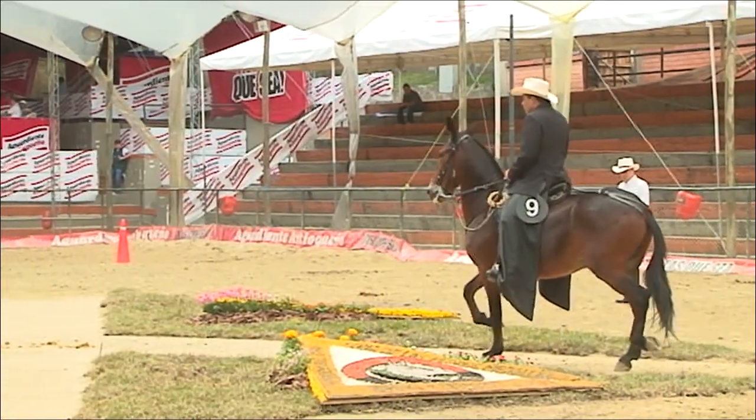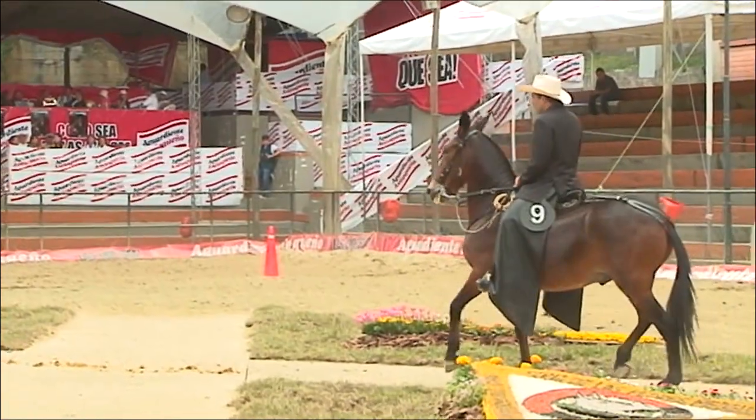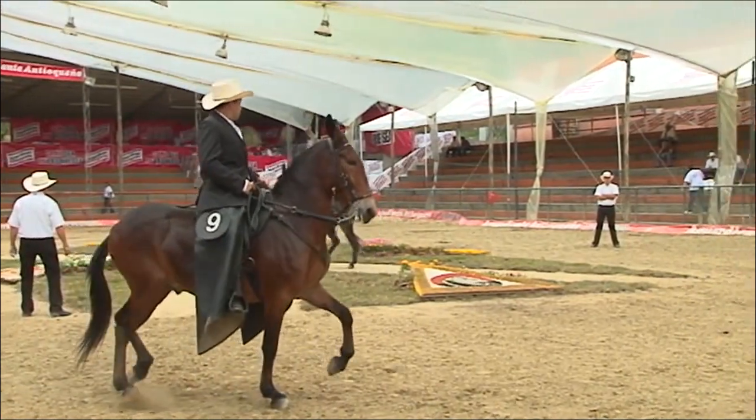Los mulares tienen diferentes andares como los caballos: paso fino, trocha, trote y galope. El trote es una modalidad que se ejecuta en dos tiempos: mano izquierda y pata derecha en el primer tiempo, mano derecha y pata izquierda en el segundo tiempo. Es un ritmo de movimientos en bípedos diagonales.